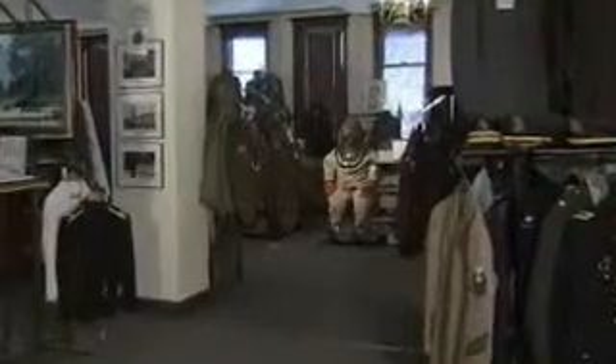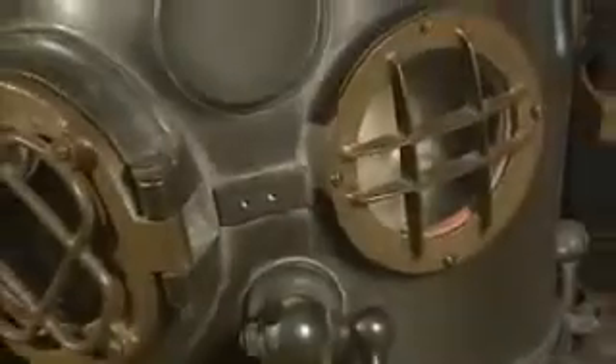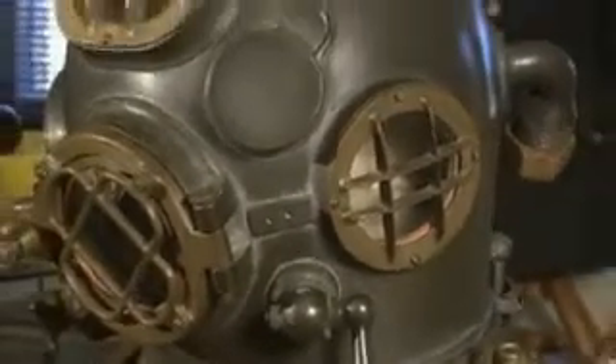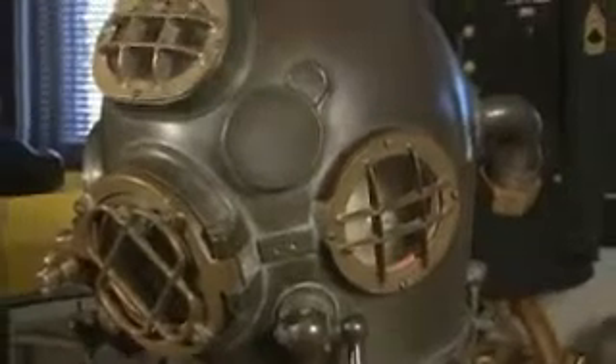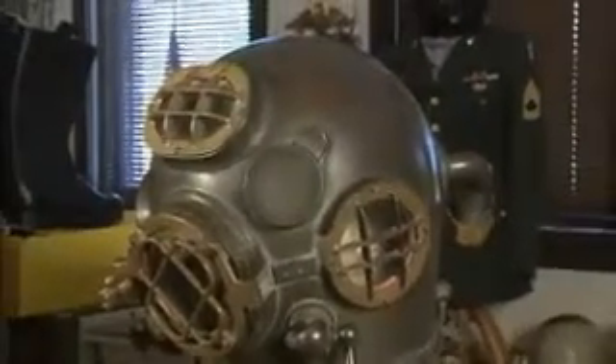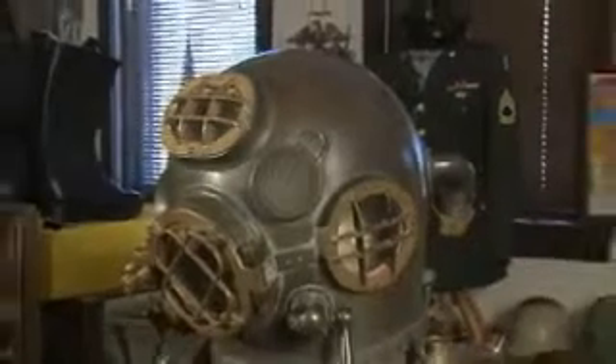There's a diving suit — the top portion, the helmet portion — on display. The gentleman lived here in Danville years ago. He was in during the Korean War and was a diver and an officer. He told me that he came up under a ship and put a little dent in it, and so he was able to salvage the helmet.